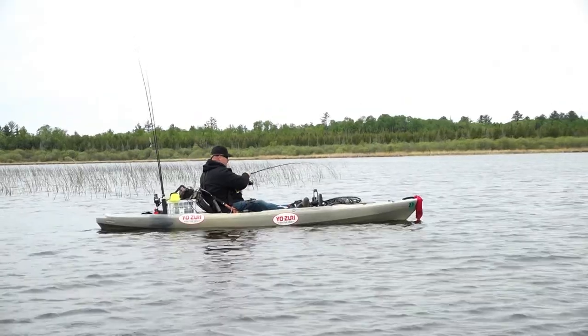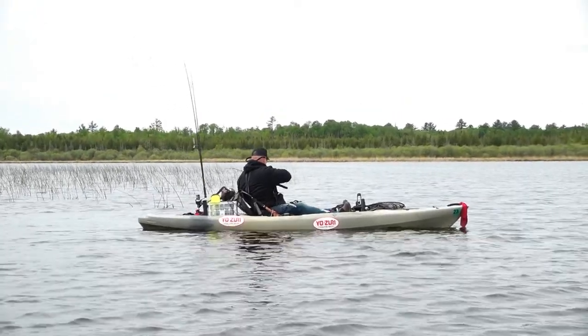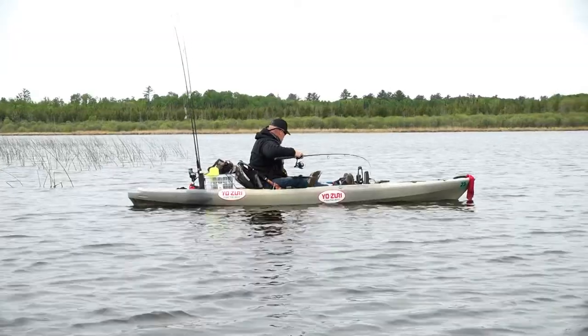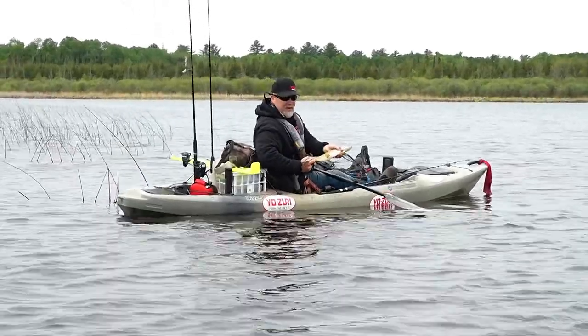This might be a keeper northern — this might be what I'm looking for. Oh, might be — actually better net this rascal. Oh, get up here! He's kind of skinny but hey, I'll take it.